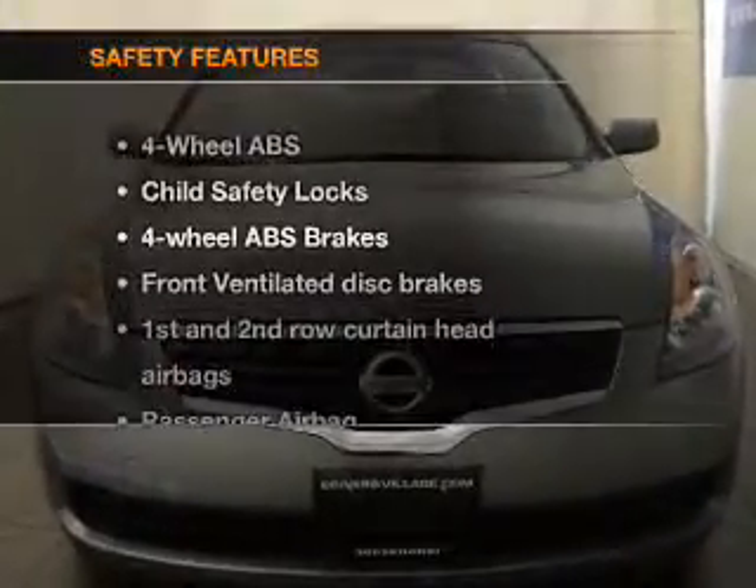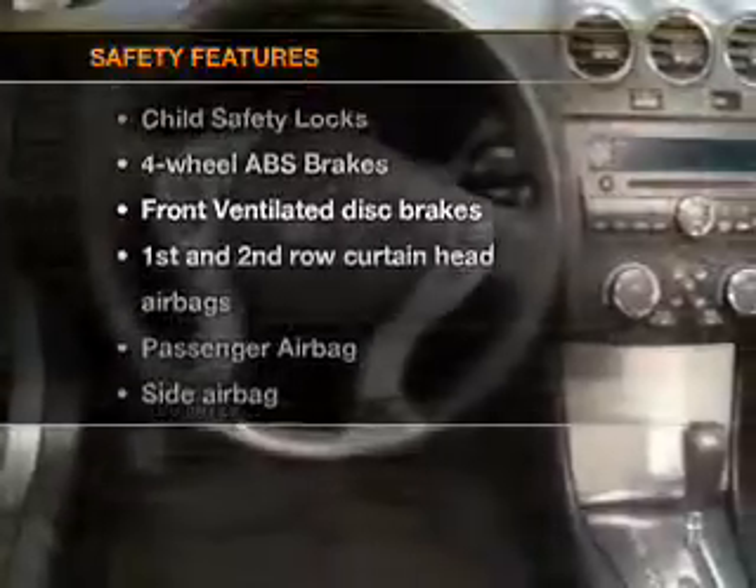If safety is a high priority, rest assured knowing these top safety components are included: front ventilated disc brakes, passenger airbag, side airbag, and curtain head airbags.